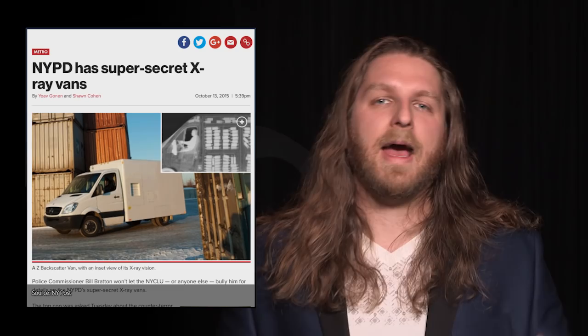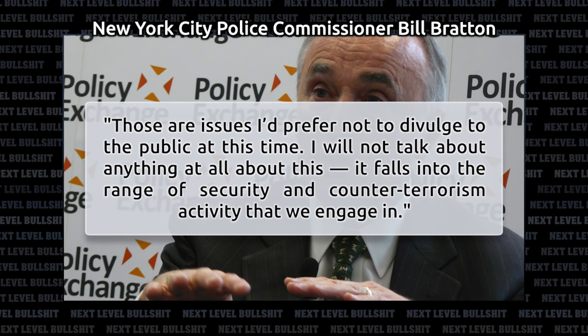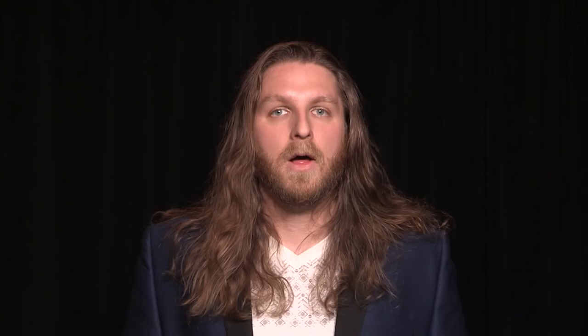Headlines broke again the other week as New York City Police Commissioner Bill Bratton would not elaborate on the use of x-ray vans. 'Those are issues I'd prefer not to divulge to the public at this time. I will not talk about anything at all about this. It falls into the range of security and counterterrorism activity that we engage in.' Isn't that why we have Homeland Security? And since when did the NYPD Counterterrorism Bureau become a spy agency? So what's the deal?